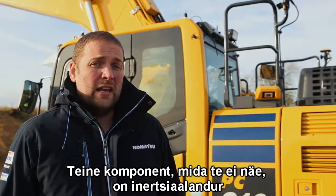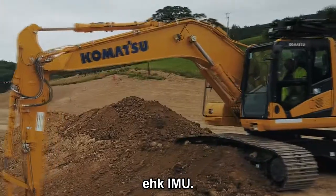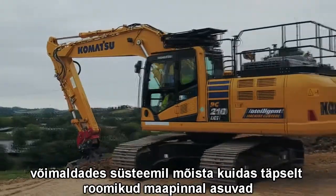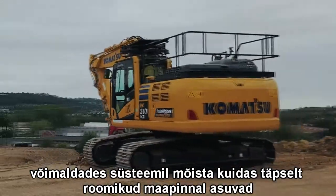The other component that you can't see is the inertial measurement unit — the IMU — which is a sensor that determines the pitch and the roll of the machine, allowing the system to know exactly how the tracks are set on the ground.